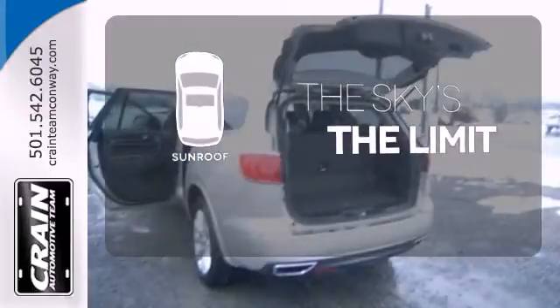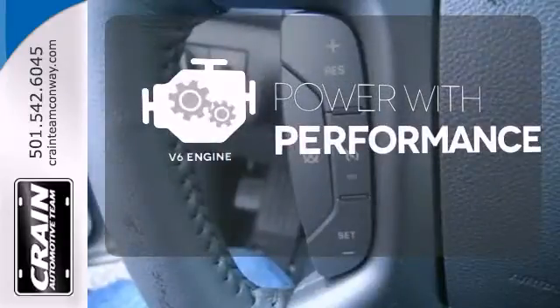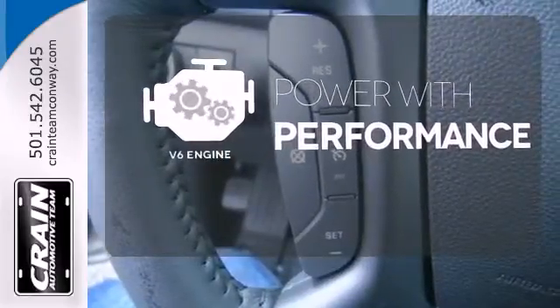Get your daily vitamin D by opening up the sunroof. The V6 engine finds a sweet spot between efficiency and power.